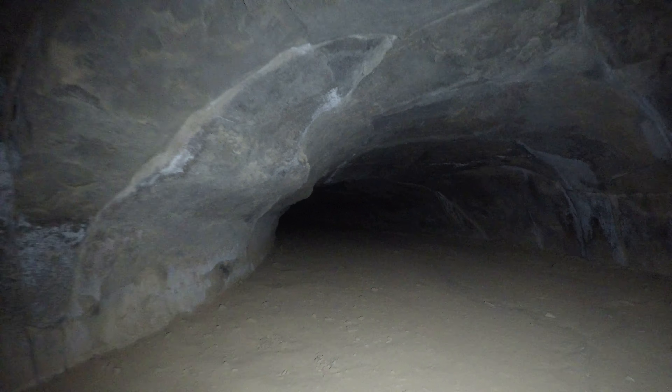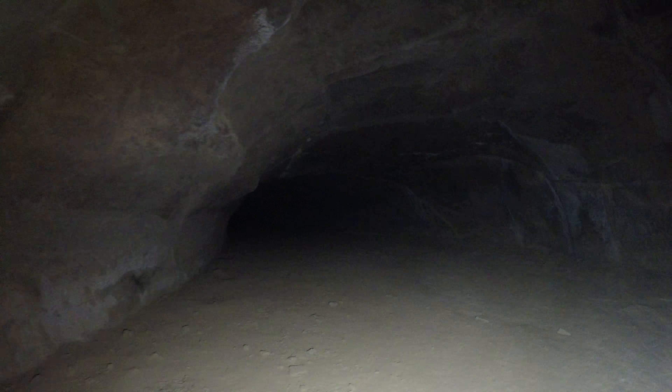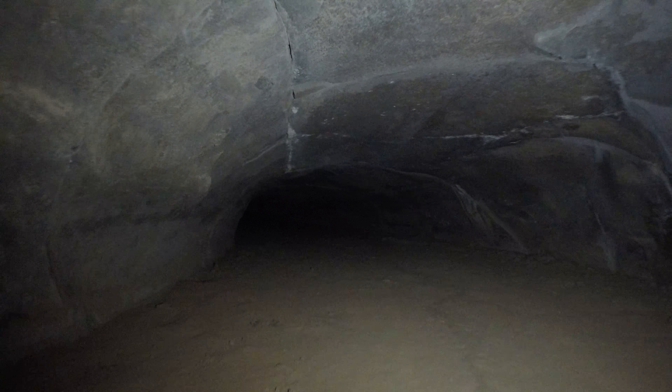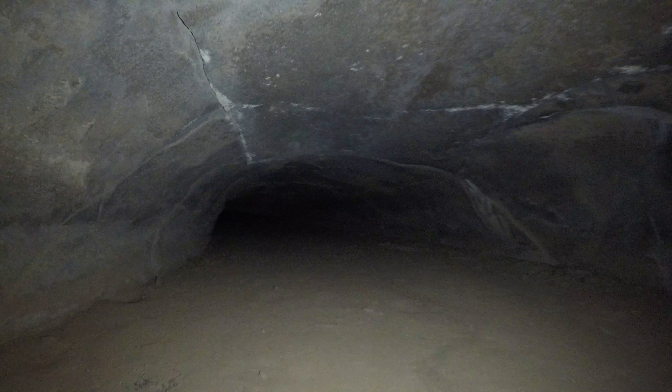I did see one bat flying around. Oh, dang it. Hang on — I just dropped my flashlight. I don't know how I did that. Anyway, there was one bat at the entrance.